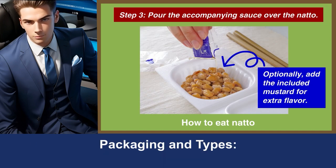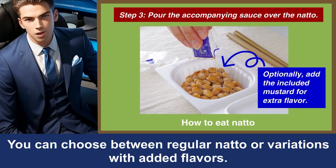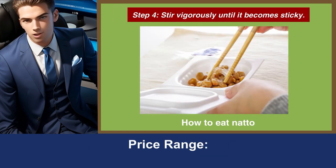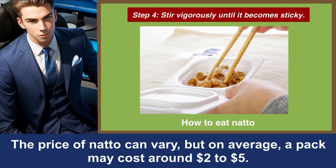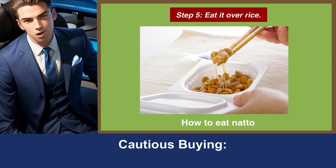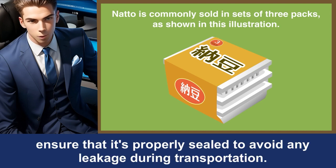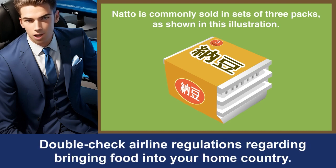Natto comes in various packaging sizes and types, including individual servings and multi-packs. You can choose between regular natto or variations with added flavors. The price of natto can vary, but on average a pack may cost around $2 to $5. Consider trying different brands to see which one you prefer. If you're planning to take natto back home, ensure that it's properly sealed to avoid any leakage during transportation, and double-check airline regulations regarding bringing food into your home country.